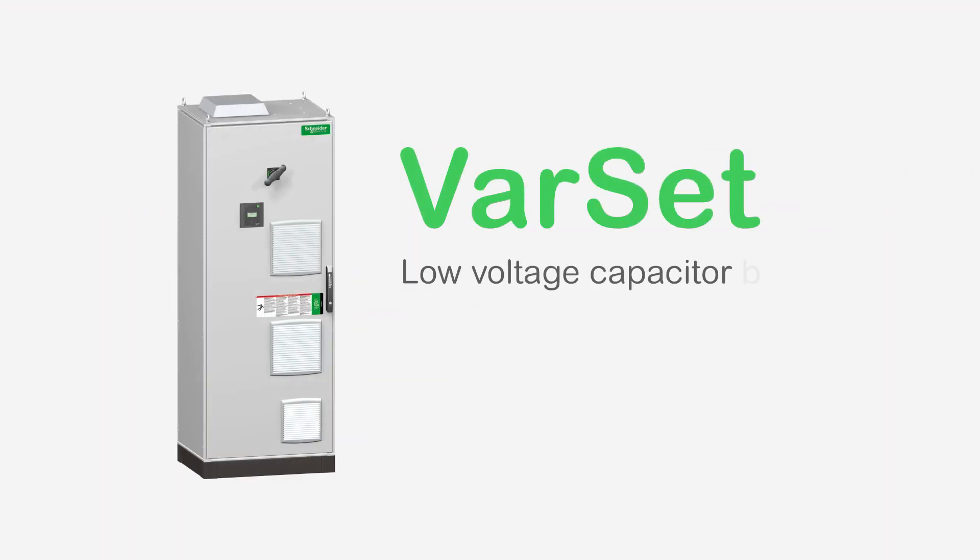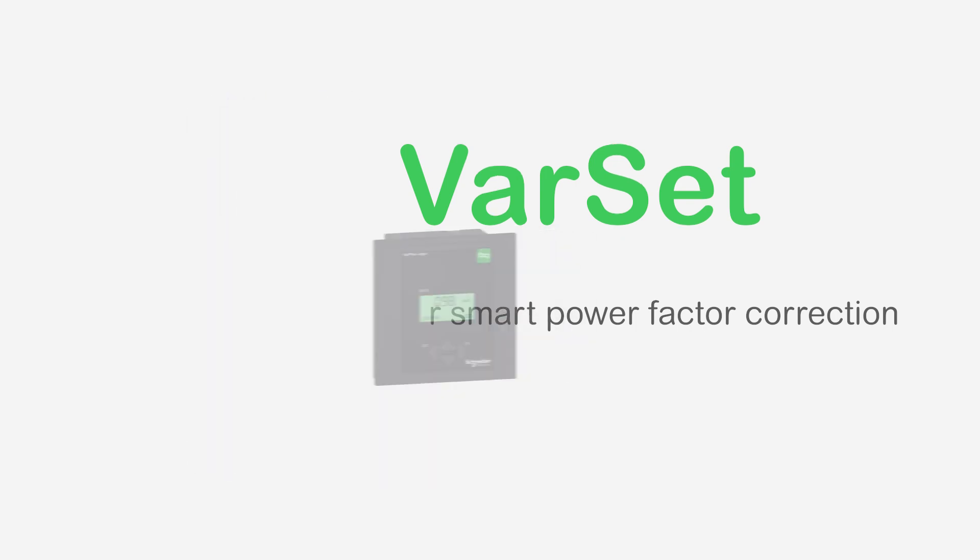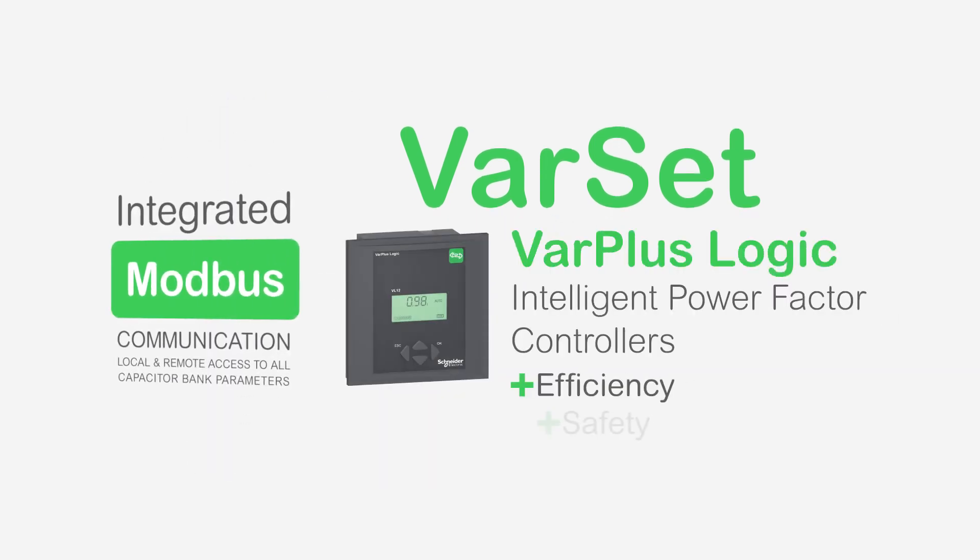Schneider Electric offers the Varset capacitor bank range, natively connected to ensure greater efficiency and safety.